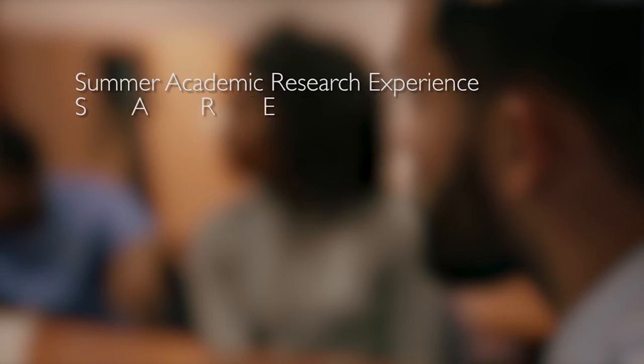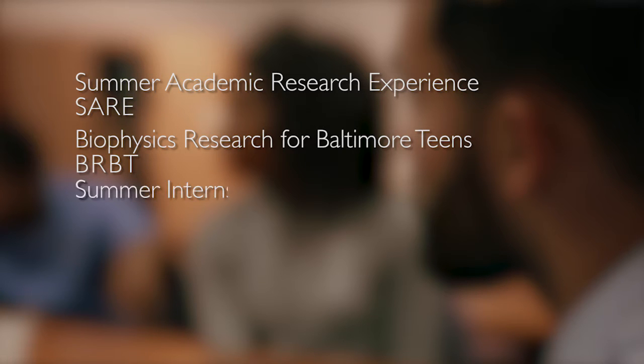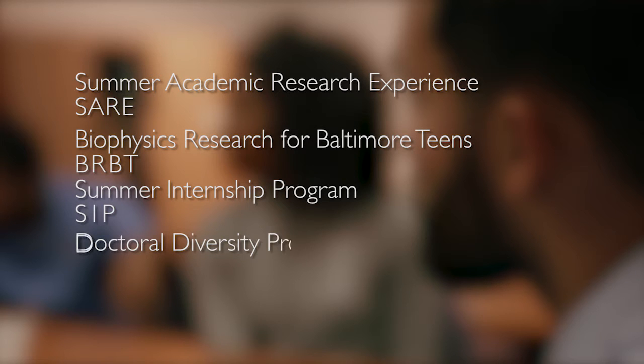It includes two high school components: a summer academic research experience, or SARE, and the Biophysics Research for Baltimore Teens, or BRBT. The undergraduate portion is called the summer internship program. And then we have a post-bac portion, which we call the doctoral diversity program.